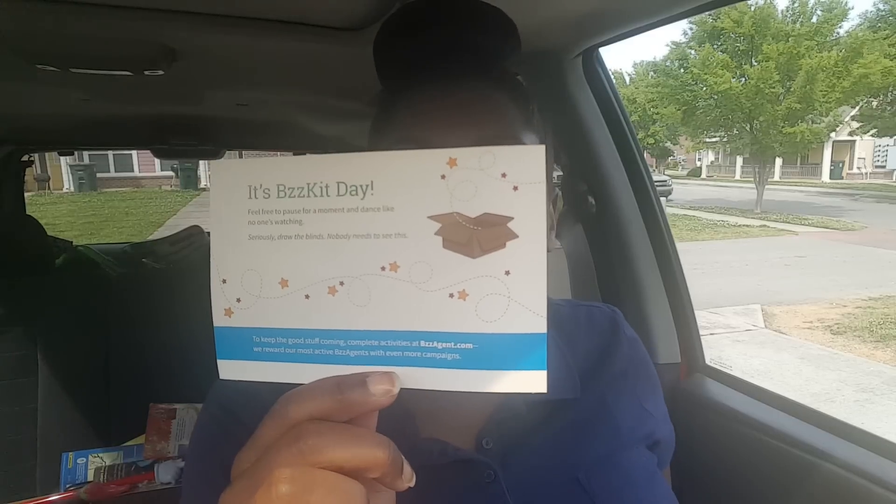Hey everyone, so I was sent a My Blackest Beautiful buzz agent box. There are five products in here that can be especially catered to women of color. I was sent these items for free for my personal review, so I'm going to do a really quick review of each of these products and let you know what I thought about them. The first product right here is the Always pantiliners.